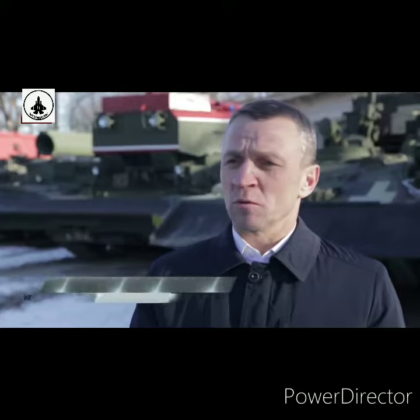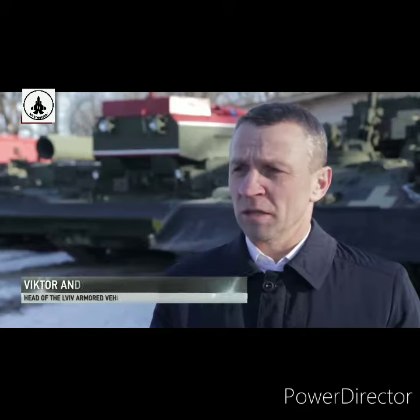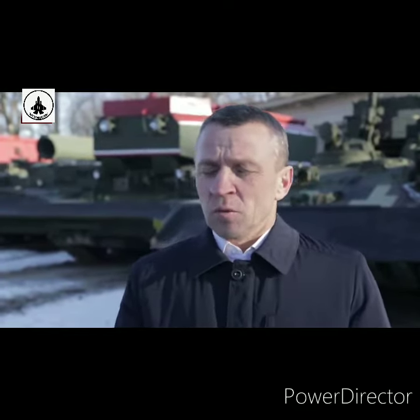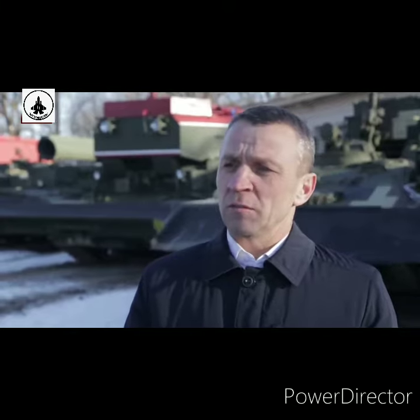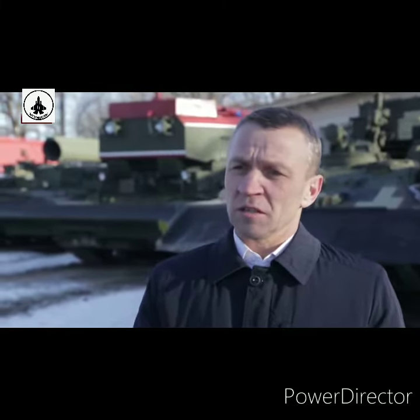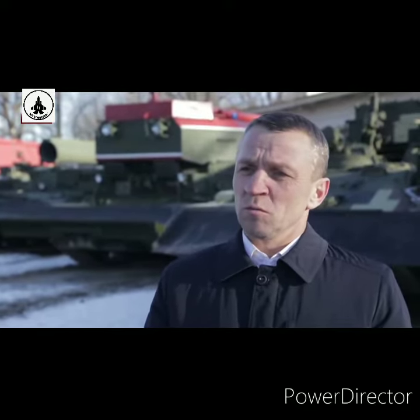Before, we mainly focused on the T-72 tank. Now, we have mastered the repair and modernization of the T-64, the main tank of the Ukrainian Armed Forces, as well as the repair and modernization of the T-80. Therefore, the whole series of tanks at the disposal of the Ukrainian Armed Forces will be repaired and modernized by our enterprise.